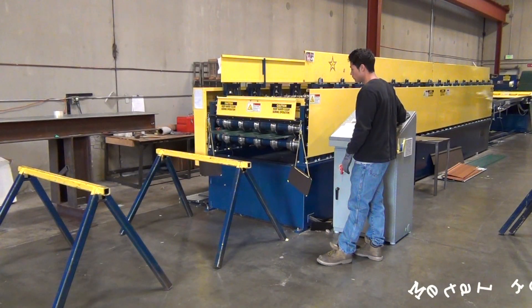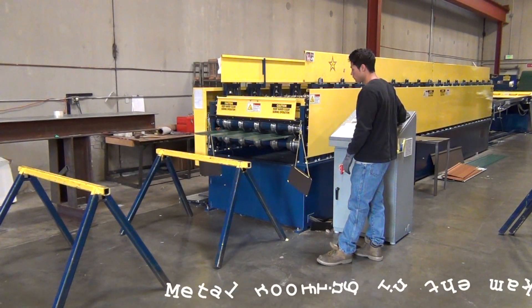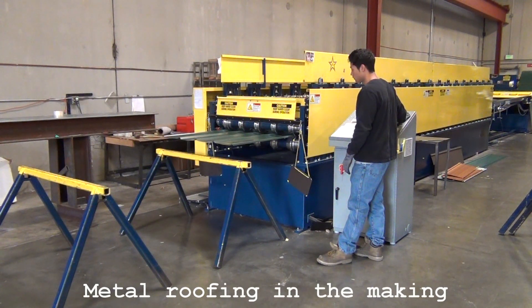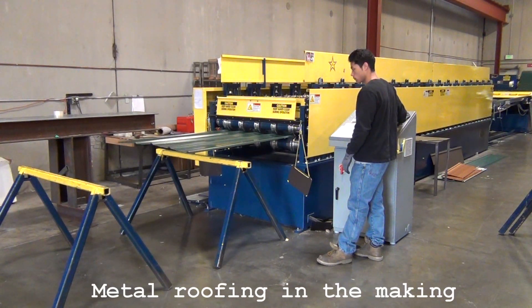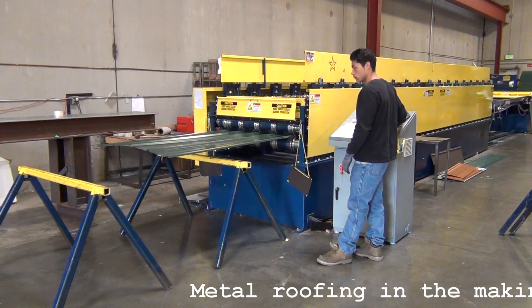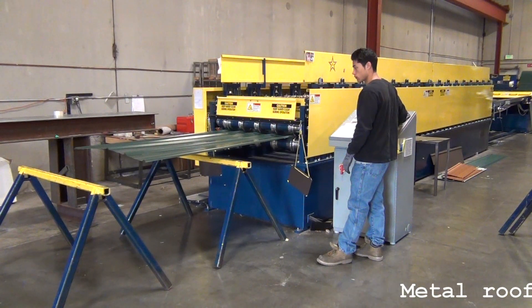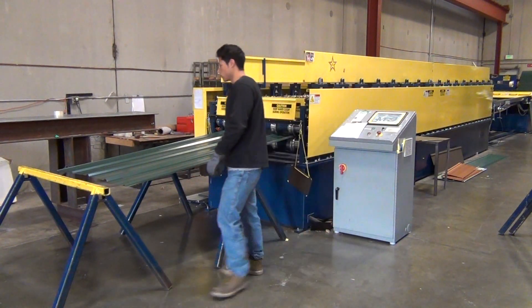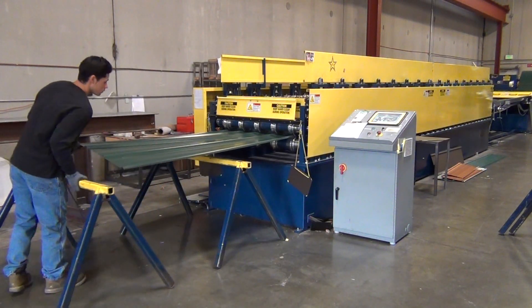At Sound Building Supply, this is our metal roofing panel machine. It does both a 3-foot agricultural panel for exposed screw manufacturing and roofing, as well as a 12 and 16 inch snap lock roof that is good for your concealed fastener roofs.